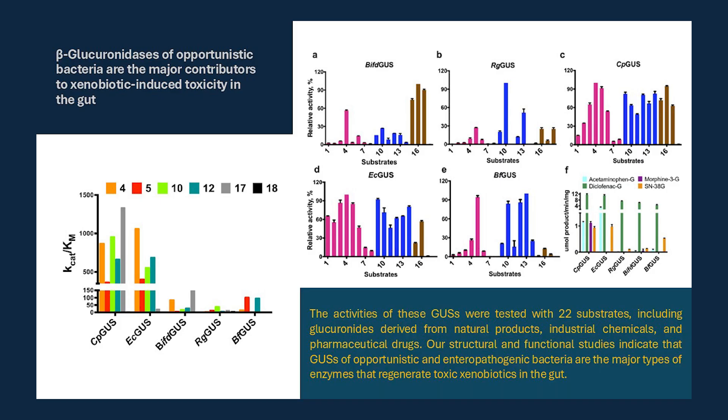They quote: 'Our structural and functional studies indicate that beta-glucuronidase enzymes of opportunistic and enteropathogenic bacteria are the major types of enzymes that regenerate toxic xenobiotics in the gut.' On the flip side, there can be benefits to glucuronidation — not liberating toxins, but modifying phytochemicals, for example. These contradicting reports suggest gut bacteria display a different spectrum of substrate preferences, with specific enzyme groups for desirable and undesirable activities, each displaying a unique spectrum of substrate preference.